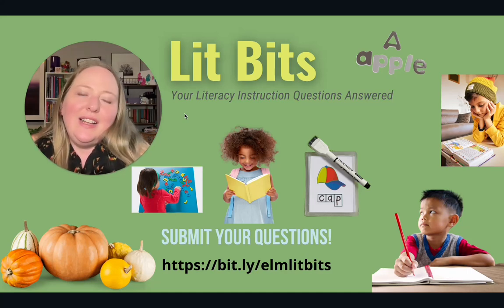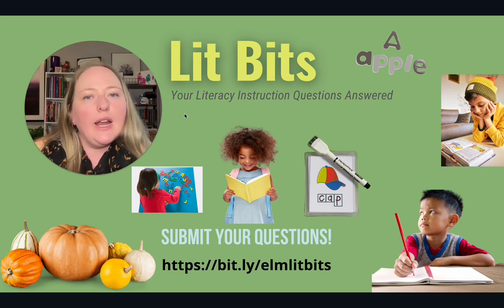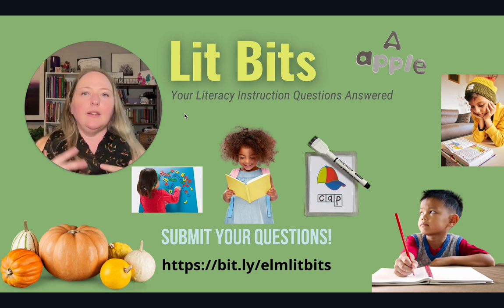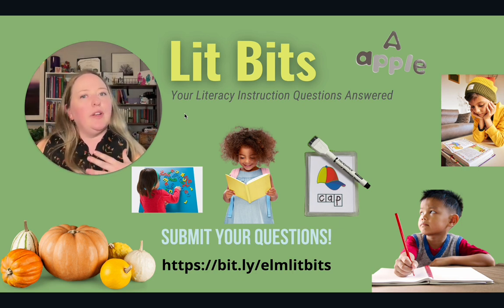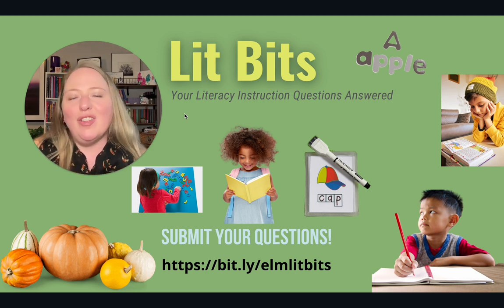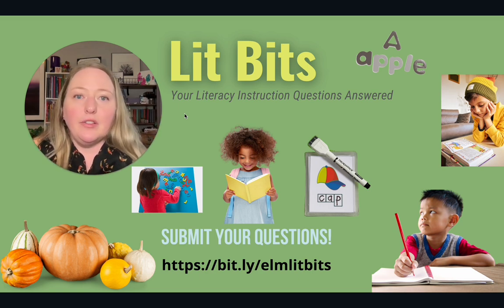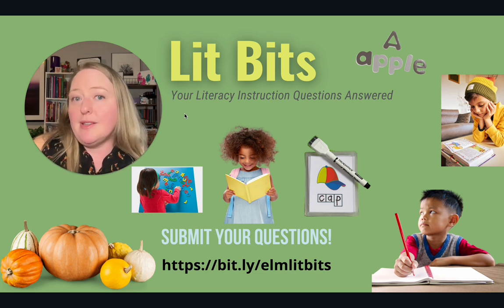Hi there, it's Andrea Haas with Elm Tree Education and this is Lit Bits, where I answer elementary teachers' literacy instruction questions. It also happens to be Halloween today so I got a little festive for today's Lit Bits segment. All of these questions that I answer are ones that have been submitted by other elementary teachers, so if you have one you'd like me to answer, please follow the link to the form and put in your questions so it could potentially be on one of my future segments and blog posts.